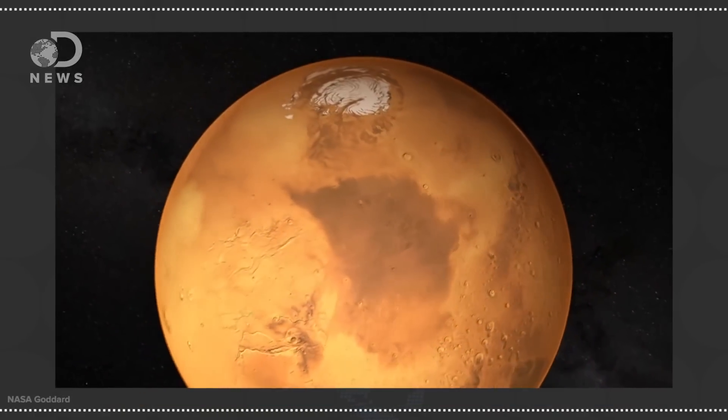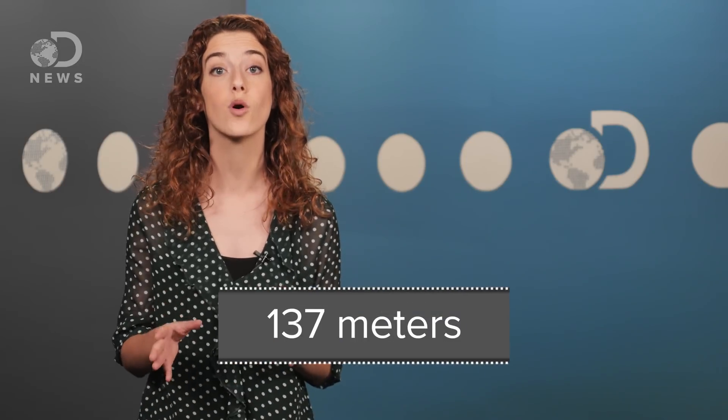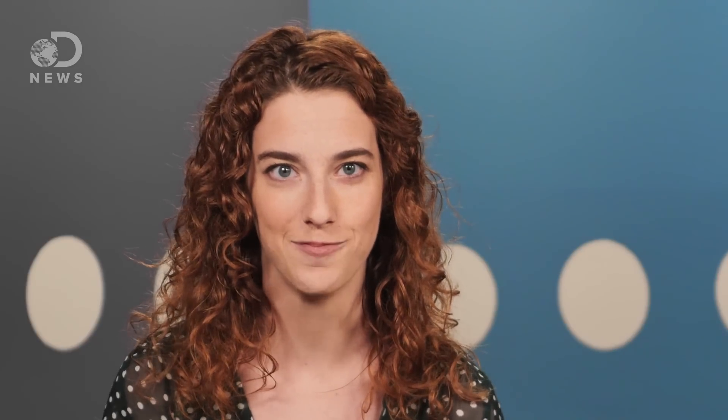Another popular candidate for extraterrestrial life? Mars! It's no secret that Mars has icy polar regions, but scientists have wondered for a while now whether or not the planet was wetter in the past. New research published in the journal Science suggests that 4.5 billion years ago, the red planet might have had an ocean 450 feet deep. But the truth might still be out there.